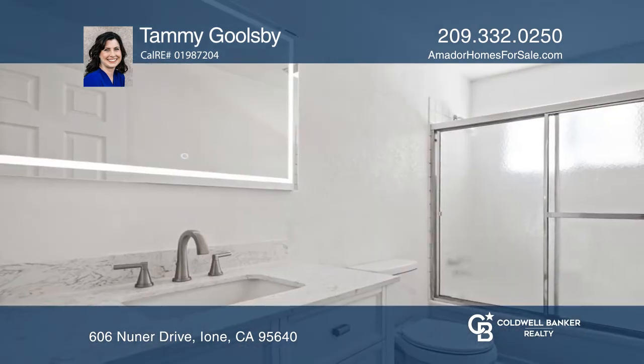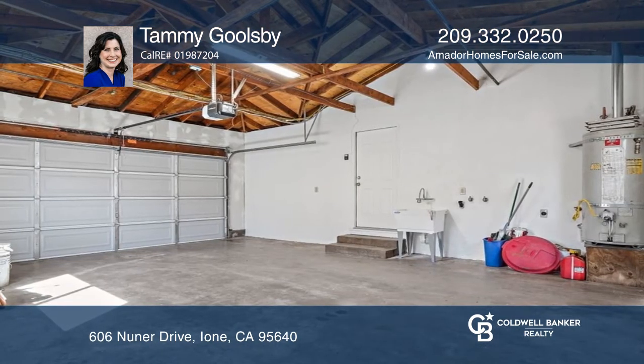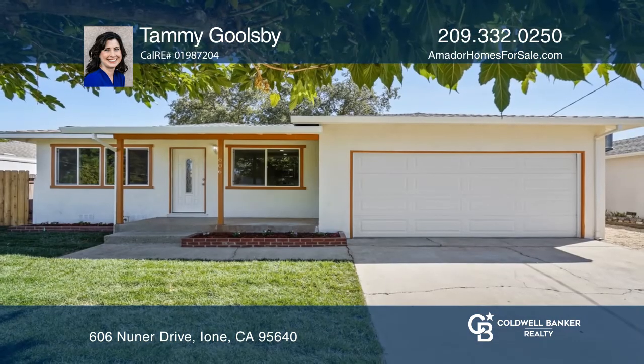The home is on a huge lot with current landscaping in the front yard and a lot of room to do your own thing in the backyard. Have any questions? Call Tammy Golesby to find out more.